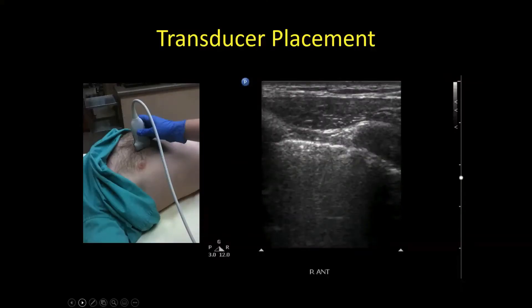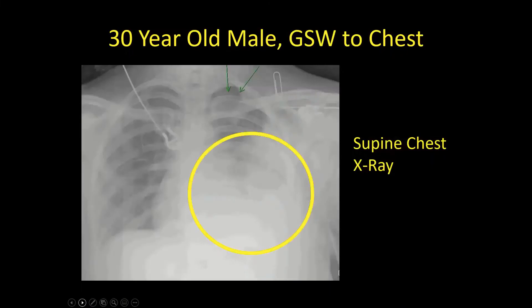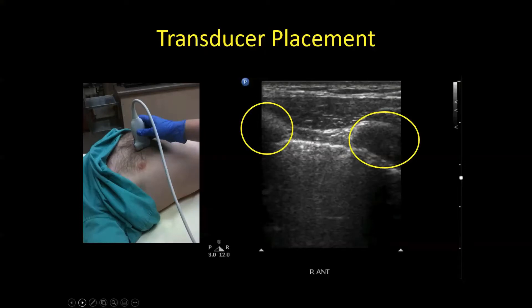Probe placement is in the sagittal plane with the indicator up towards the head. You're looking for two ribs and then the pleura between them. Ribs may be very echogenic if heavily calcified, but anteriorly where they're cartilage — especially in young people — you'll just see the shape of the rib without the heavy shadow. You're also looking for the pleural line below the fascial line connecting those two ribs. Knowing you're in a rib space between two ribs helps you confirm you're looking at the fascia and then the pleura.